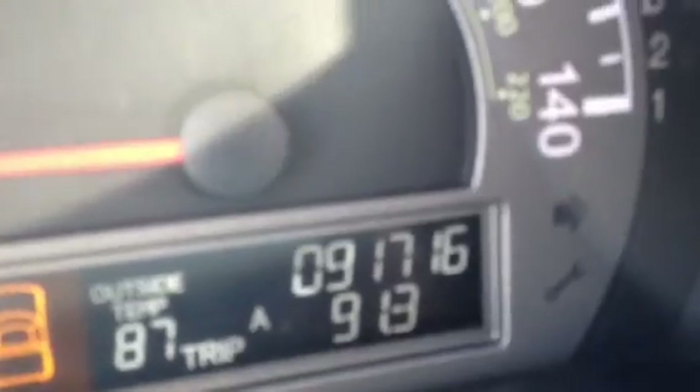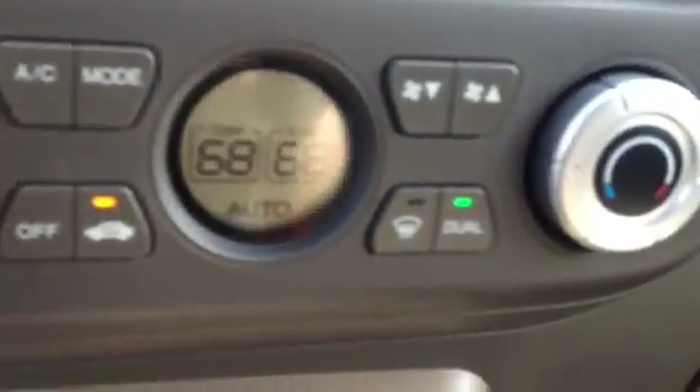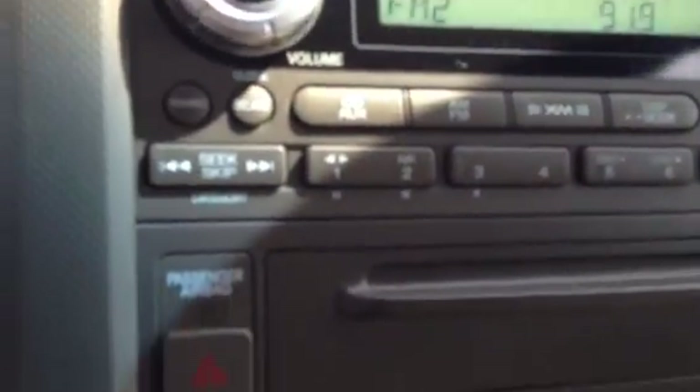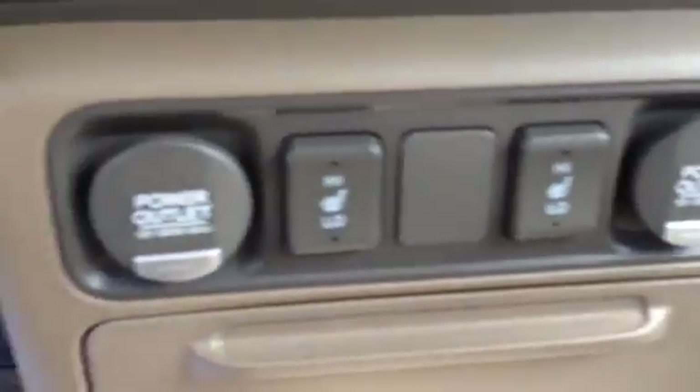It has 91,716 miles. It has an automatic climate control dual zone air conditioning system with a 6-disc CD changer. Very nice radio. Heated seats with dual power outlets.